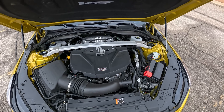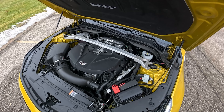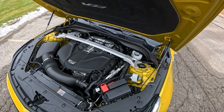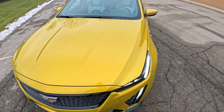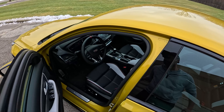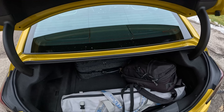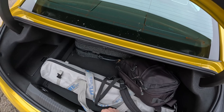We've driven it on the street, in the snow, and now let's sum up daily driving thoughts. It's rated for about 15 MPG combined, 13 city, 21 highway. I've been averaging low-to-mid 20s on the highway and about 18 MPG combined driving pretty conservatively — very impressive. There's also a 20-year anniversary badge with a few interior touches. The trunk has a good amount of space with a 60/40 split fold-down rear seat.